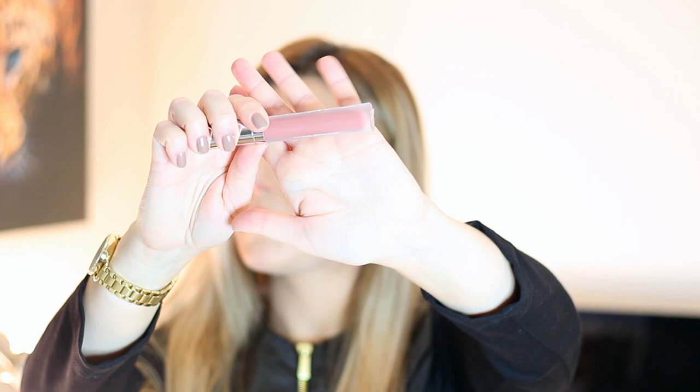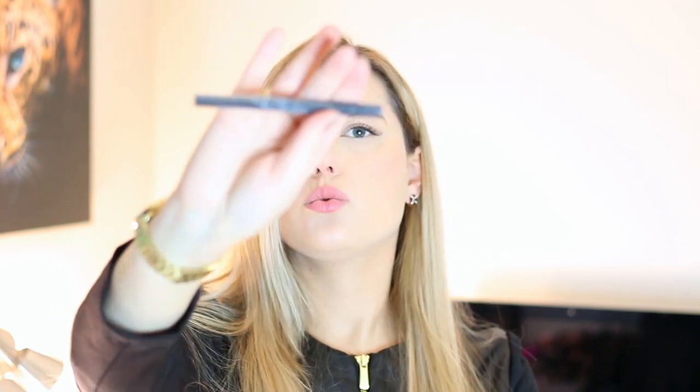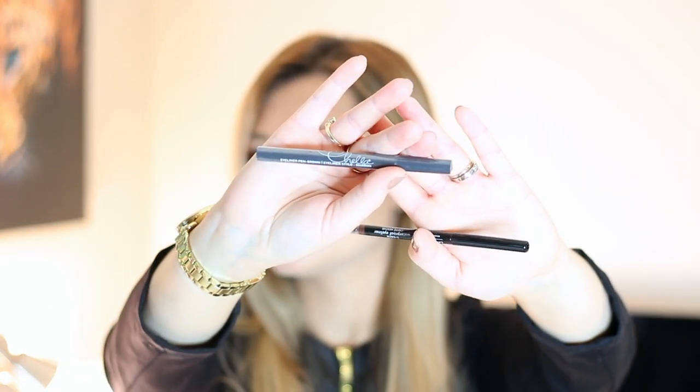Then we have Buxom — I love Buxom lipsticks too. This is the Fill-In Cream in the shade Hot Toddy, which is definitely something I would wear. Then we have a few eyeliners. This is the Eyeliner Pen in brown by Stila — I love Stila products. And then we have Laura Geller waterproof eyeliner in the shade Café Mocha, another product I'll definitely wear. I thought that these boxes really were worth the money — they were really nice.